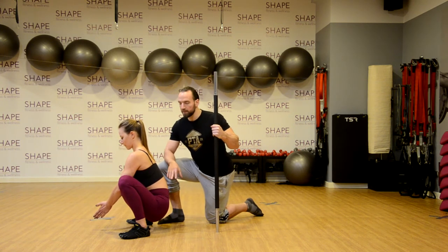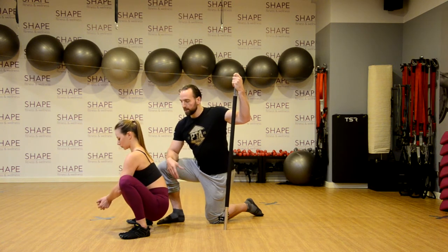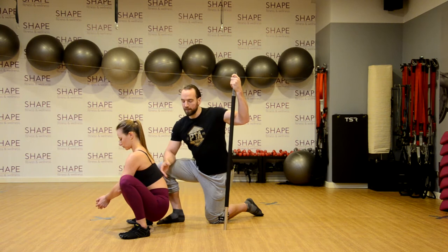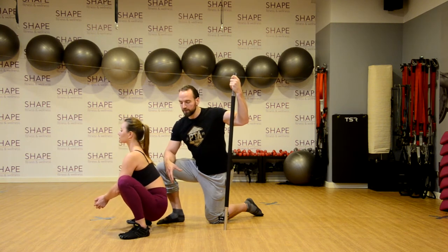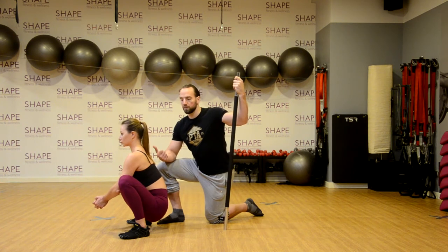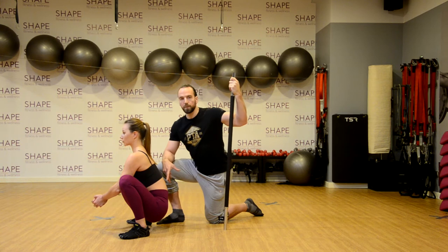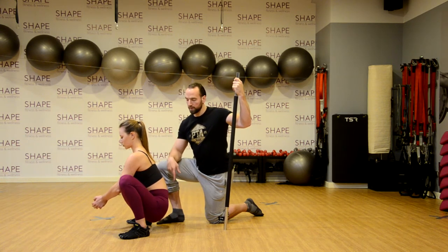Czy to jest do końca złe? W momencie kiedy ćwiczący siedzi bez żadnego ciężaru na rękach, jest to też nasza fizjologia - tak jest przy głębokim przysiadzie, nie jest to nic złego. Jest to złe w momencie, kiedy mamy bardzo dużo ciężaru na plecach, albo generalnie progresujemy ciężar nie zachowując odpowiedniego wsparcia dla kręgosłupa.